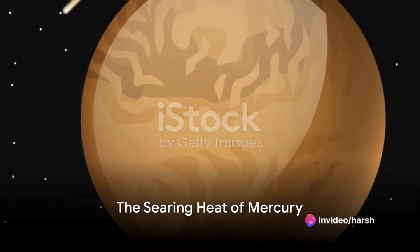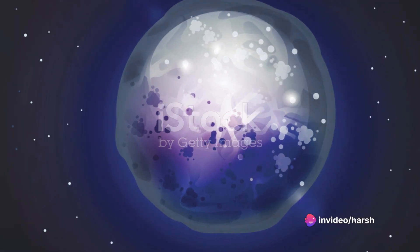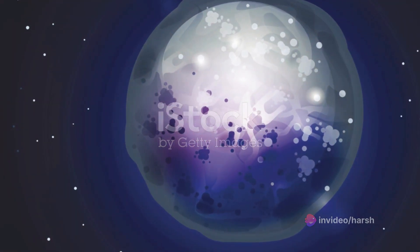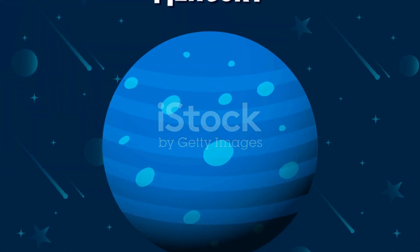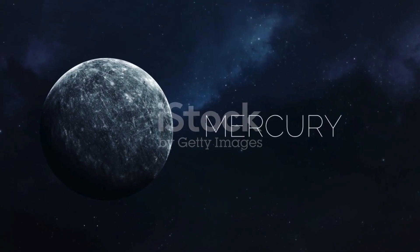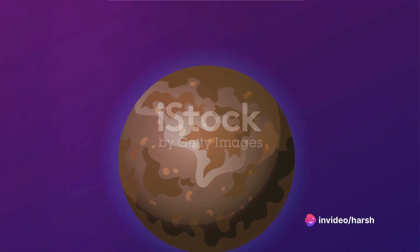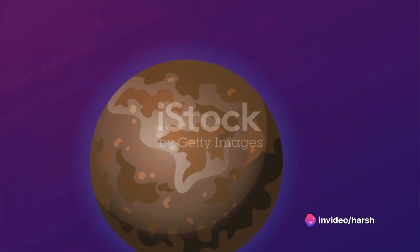Ever wondered how hot it can get on Mercury, the closest planet to the Sun? Imagine a world where daytime temperatures average a scorching 800 degrees Fahrenheit, over seven times hotter than Earth's average. It's a world of extremes, a place where metals could melt under the relentless heat. But what's the science behind this searing heat?